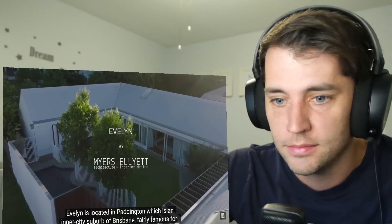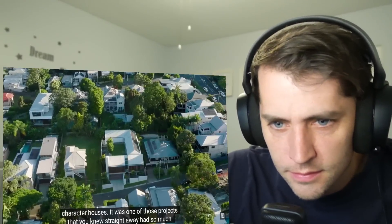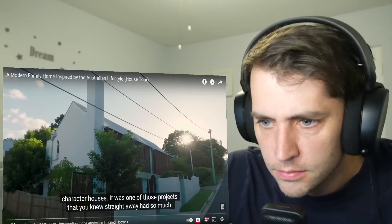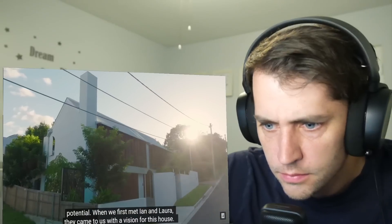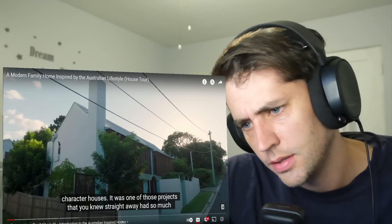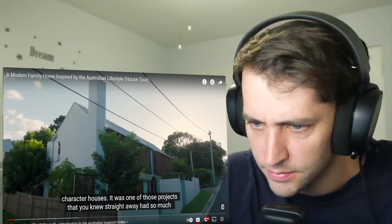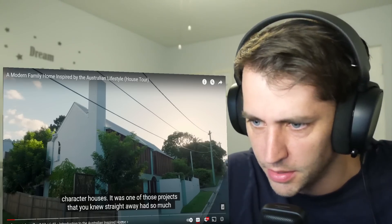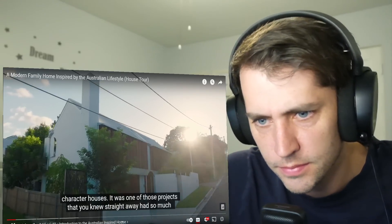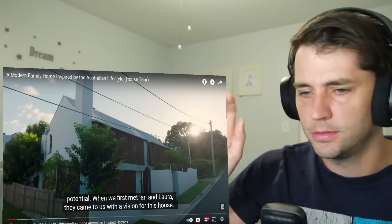Evelyn is located in Paddington, which is an inner-city suburb of Brisbane, fairly famous for character houses. What is a character house? It's one of those projects that you knew straightaway had so much potential. The windows there are bizarre — I'm trying to understand what I'm looking at on the back of that house. This brown part... are those like shades that open and close?